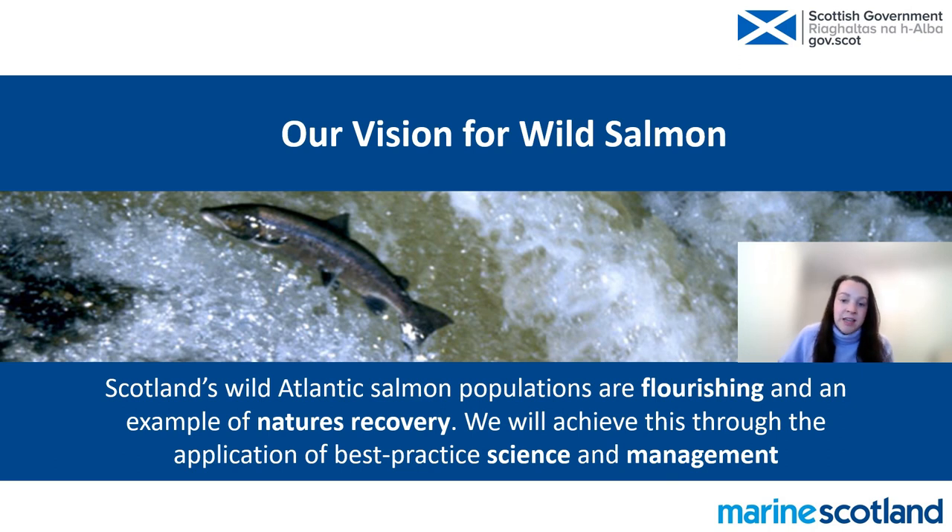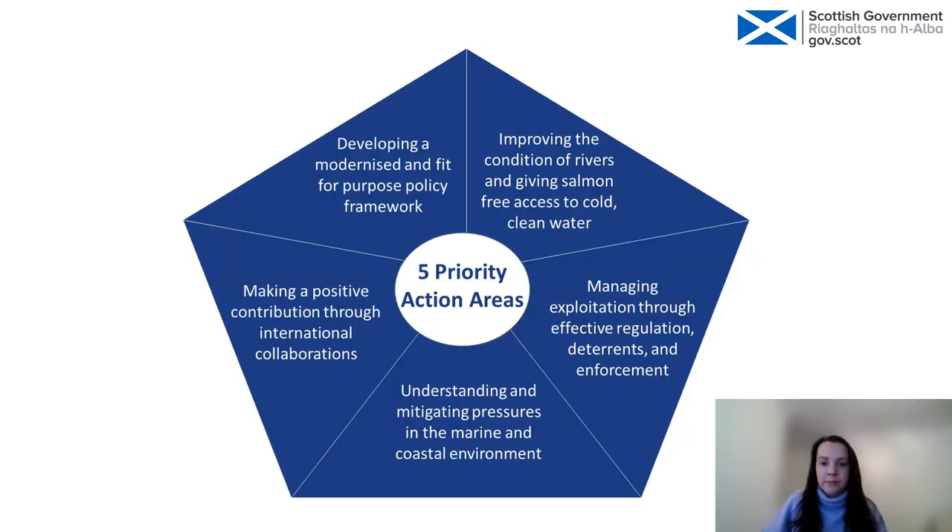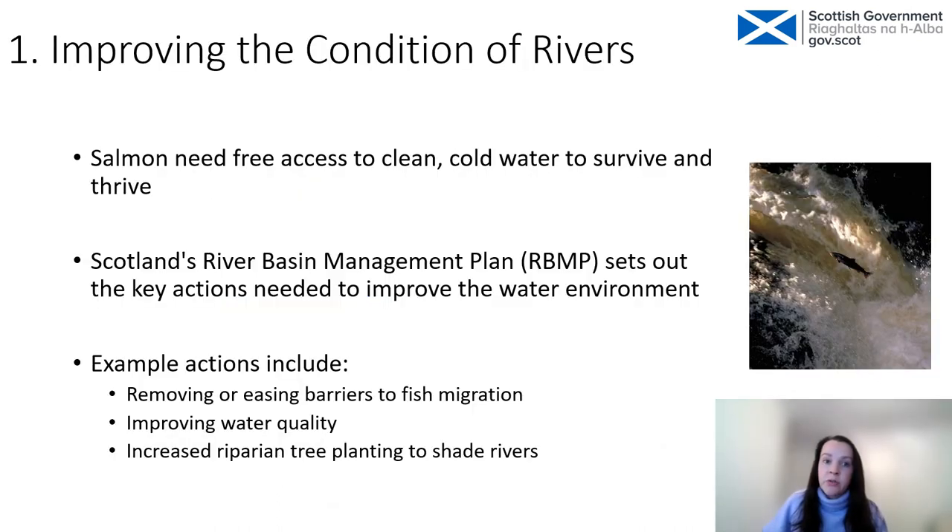The strategy sets out our vision: to have flourishing populations of wild salmon in Scotland as an example of nature's recovery. In the Clyde, for example, there are now salmon in rivers where there haven't been for over 100 years thanks to river restoration projects, and we want to see this happen across Scotland. The first priority action area is to improve the condition of rivers and give salmon access to cold, clean water — including removing or easing impassable barriers, improving water quality by working with landowners and farmers, and planting trees on riverbanks to reduce river temperatures.